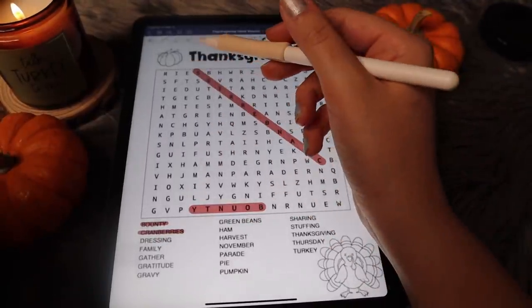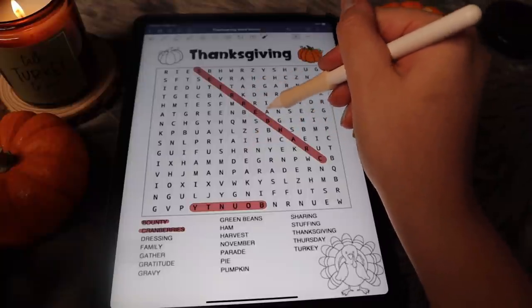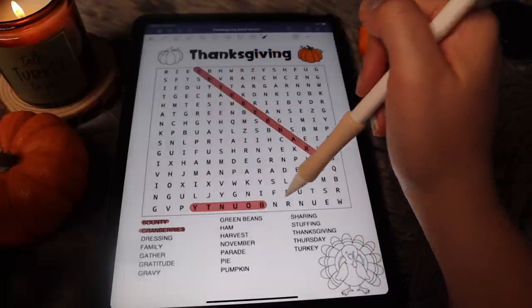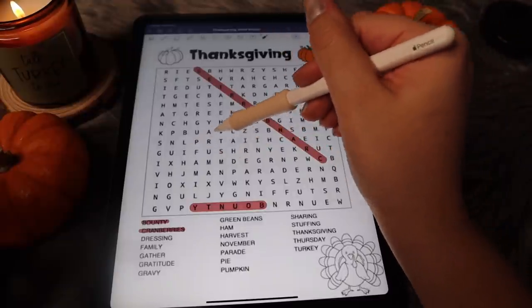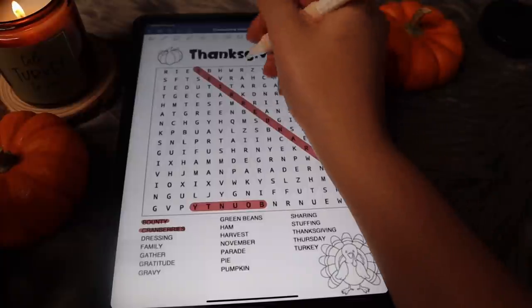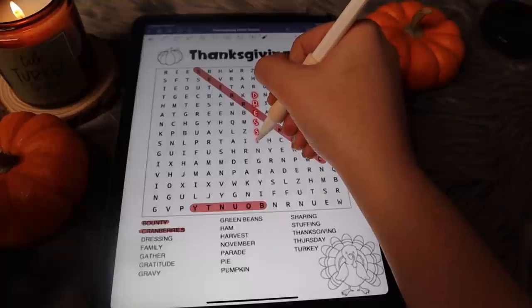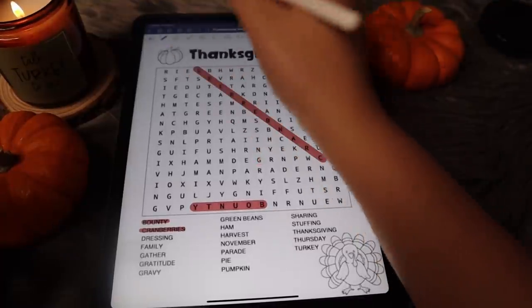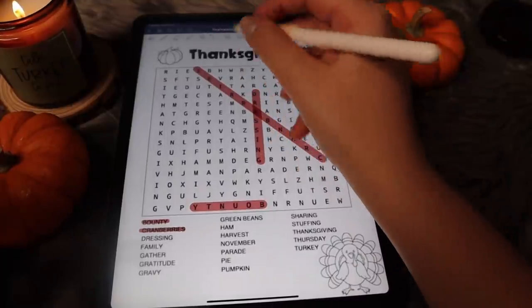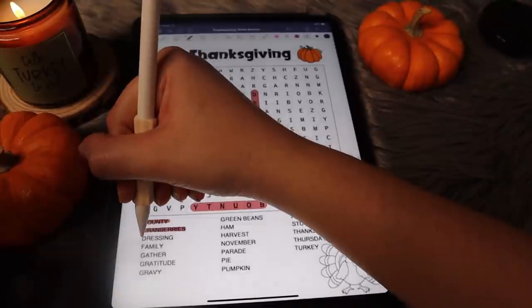Next is dressing. Let's go ahead and try to find the double S for dressing. S-S — oh, here it is. Dressing. D-R-E-S-S-I-N-G. Dressing. Beautiful. And let's cross that one off.